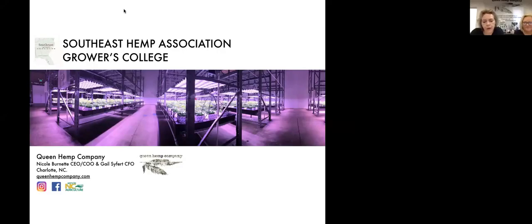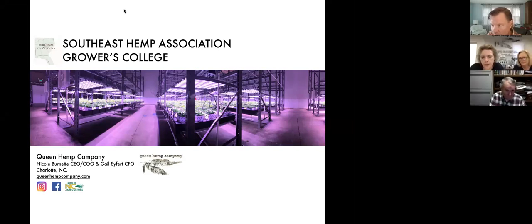We are all pioneering not only a wellness industry but also a manufacturing one. We appreciate your membership resources as well as all the other services that you provide across the spectrum, supporting the hemp industry. Hi everyone, I'm Nicole Burnett, co-owner and director of cultivation for Queen Hemp Company.